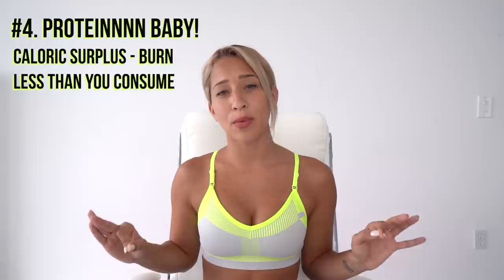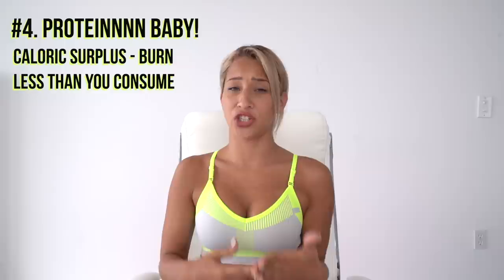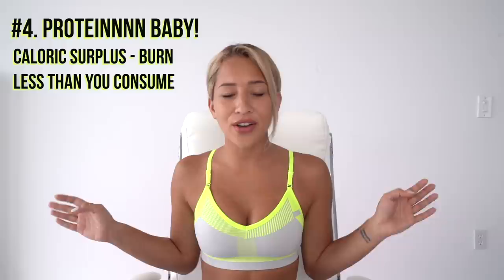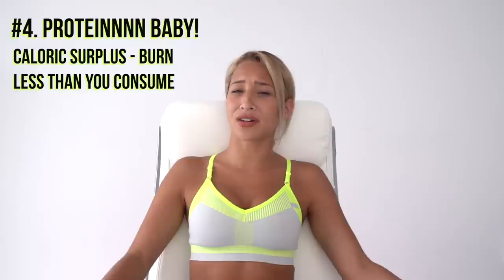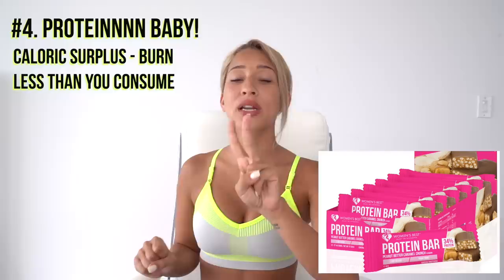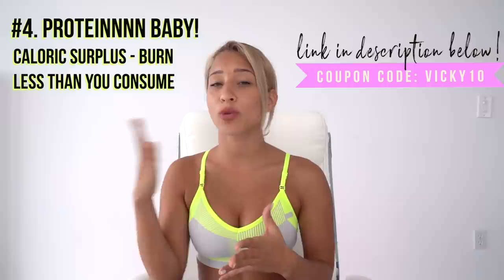Women's Best protein bars are one of my favorite ways to supplement with protein. They're super quick and convenient, require no preparation, taste delicious, and have 15 grams of protein per bar plus tons of fiber for digestion. My top three flavors are raspberry crunch, caramel peanut butter crunch, and hazelnut chocolate crunch. I have a link in my description — shopping through that link would mean the world to me. I don't earn commission off your sale, but tracking sales helps me continue my partnership with Women's Best.